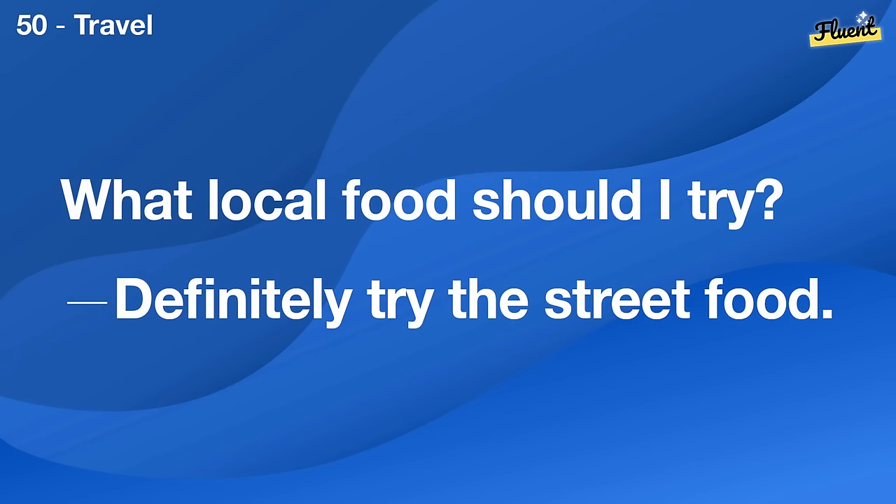Do you prefer calls or texts? I prefer texts as they are more convenient for me.